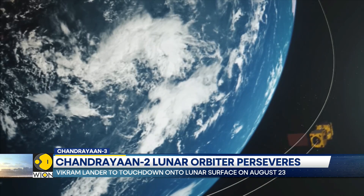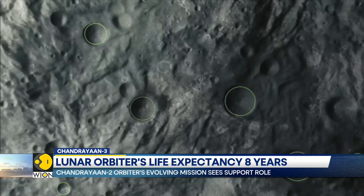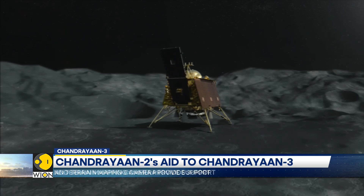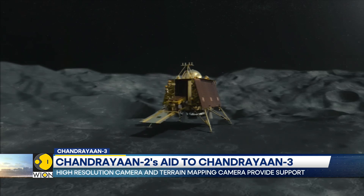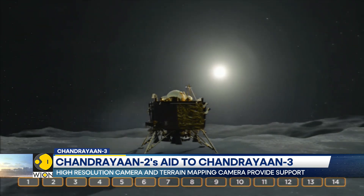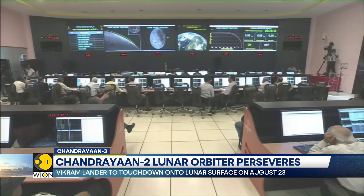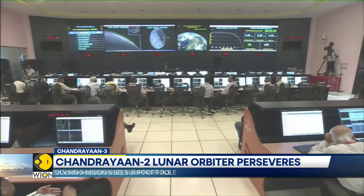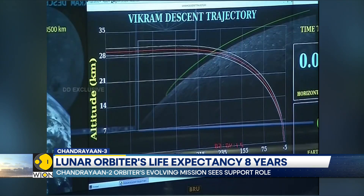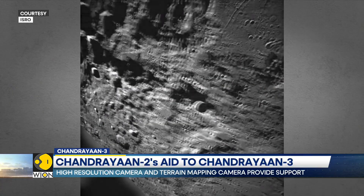It was said that the orbiter would live for around eight years from 2019. As it circles the moon, Chandrayaan-2's orbiter has been gathering valuable data using its sensors and cameras. Notably, the CY-2 orbiter's OHRC — Orbiter High Resolution Camera — and terrain mapping camera are among the highest quality cameras around the moon. This means even today, ISRO continues to get valuable data and images that help map the lunar surface and its terrain.